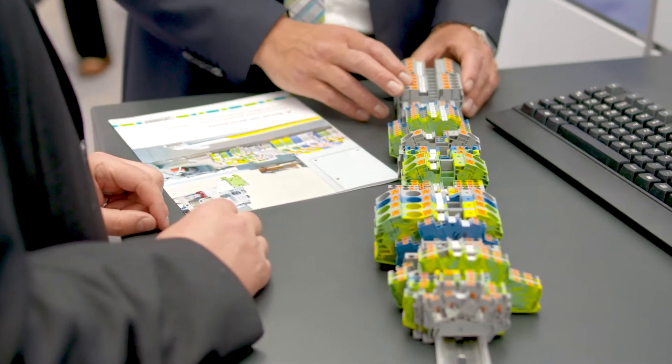The value-added chain in control cabinet engineering is a complex interaction between different disciplines and corporate departments. Phoenix Contact allows continuous and sustainable marking solutions for control cabinet manufacturing.